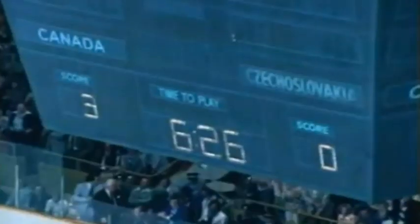À la reprise, on voit Orr près du filet. Une trajectoire qui paraît facile dévie sur un joueur tchécoslovaque jusque derrière Turil.